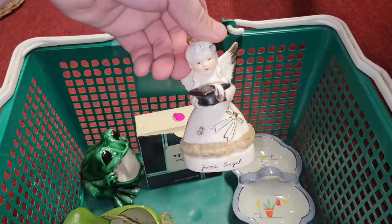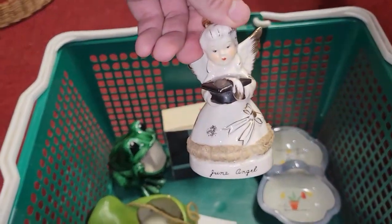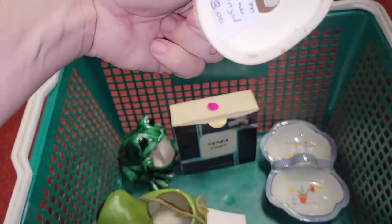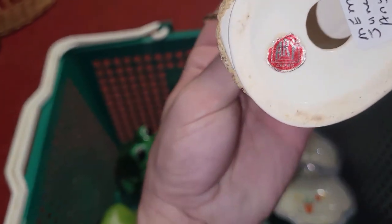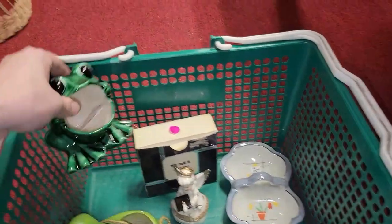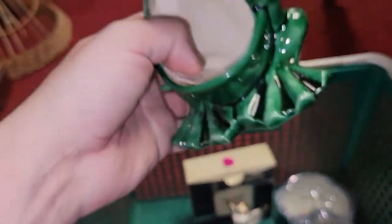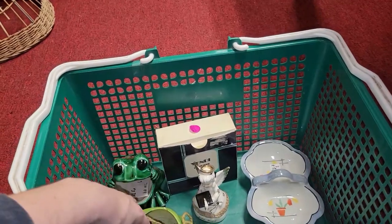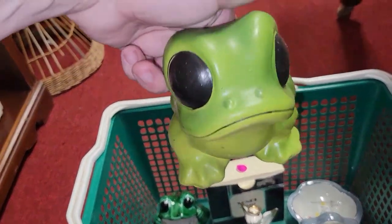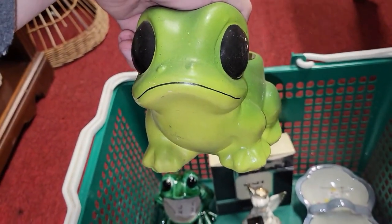I found a June angel with a graduation cap — that's really cool. That's made by Art Japan. And I found one of those froggy sponge holders in really good condition — really well done. This I absolutely love: it's a hanging frog planter with the big eyes. No maker's mark, but I absolutely could not resist it.